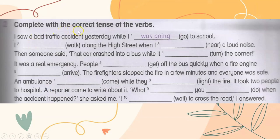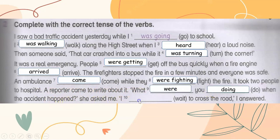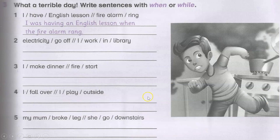Complete with the correct tense of the verb. I saw a bad traffic accident yesterday while I was going to school. I was walking along the high street when I heard a loud noise. Then someone said that a car crashed into a bus while it was turning the corner. It was a real emergency. People were getting off the bus quickly when a fire engine arrived. The firefighters stopped the fire in a few minutes and everyone was safe. An ambulance came while they were fighting the fire. It took two people to hospital. A reporter came to ask about it. What were you doing when the accident happened? she asked me. I was waiting to cross the road, I answered. What a terrible day.